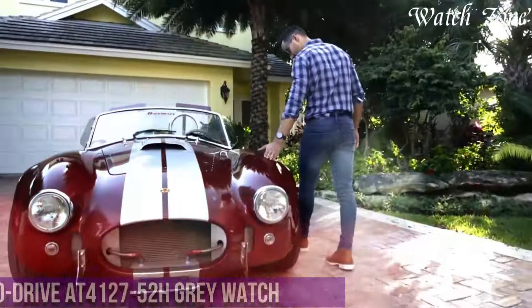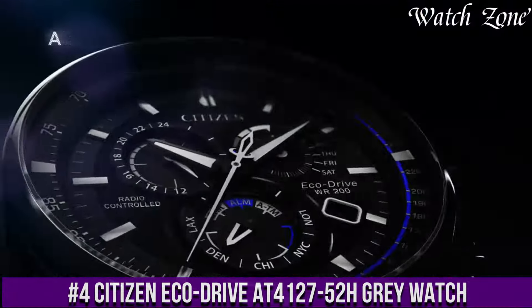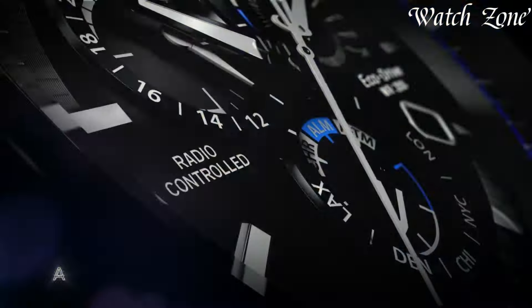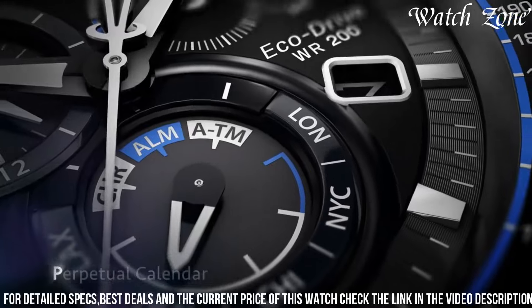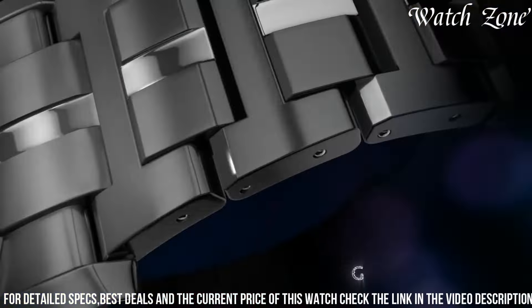Number 4: Citizen EcoDrive F4127-52 Hours Gray Watch — a timepiece that combines sleek design with advanced technology. This watch is perfect for those who appreciate both style and functionality. It features a stainless steel case with a gray ion-plated bezel, giving it a modern and sophisticated look.